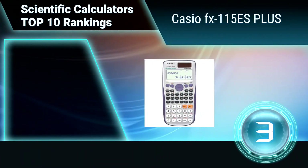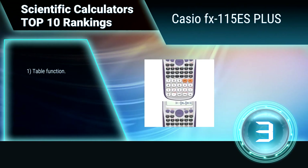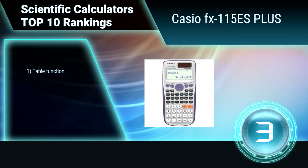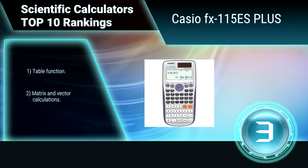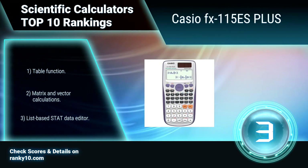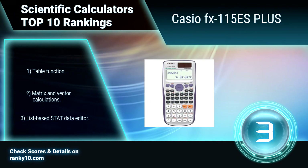Ranking number 3: Casio FX115ES Plus. This Casio scientific calculator is extremely versatile — the perfect choice for high school and college students alike, with natural display and enhanced features like displaying root forms of equations, finding derivatives, product notation templates, and more. Also includes a table function, matrix and vector calculations, and a list-based stat data editor.